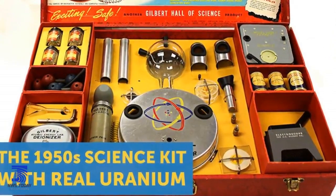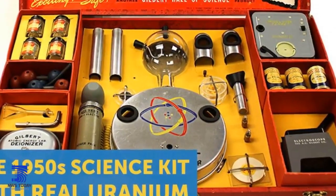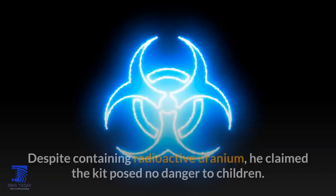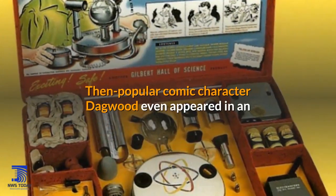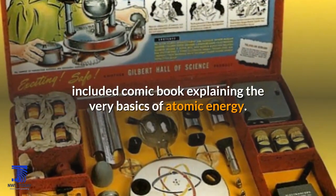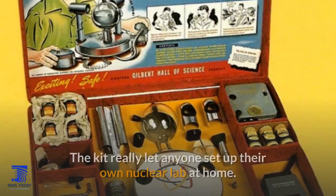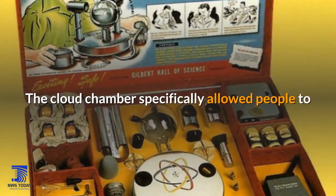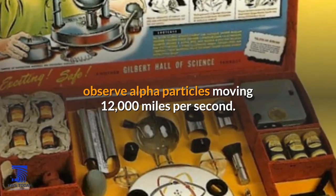The kit included a cloud chamber for viewing particle physics, a Geiger counter for monitoring radiation levels and measuring radioactive decay, as well as radioactive ore. Despite containing radioactive uranium, he claimed the kit posed no danger to children. Then popular comic character Dagwood even appeared in an included comic book explaining the very basics of atomic energy. The kit really let anyone set up their own nuclear lab at home, with the cloud chamber allowing people to observe alpha particles moving 12,000 miles per second.